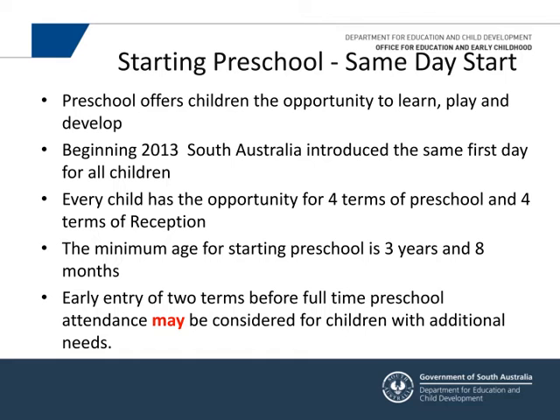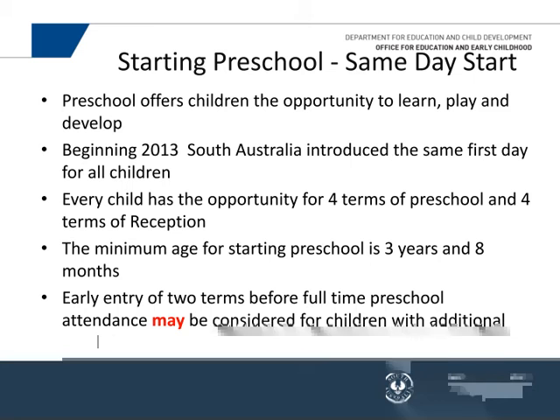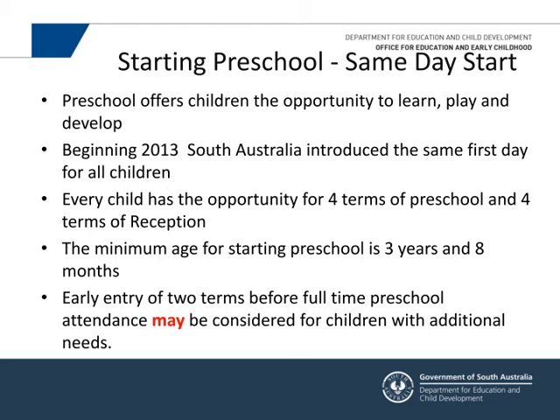In 2013, the same-day start policy came in, offering children in preschools a stable environment for a year where they have the opportunity to learn, play, and develop. Play is an absolutely key area for learning at all stages of life, but particularly when you're young and exploring the world. Every child is now entitled to four terms of preschool and then four terms in reception — that changed in 2013.